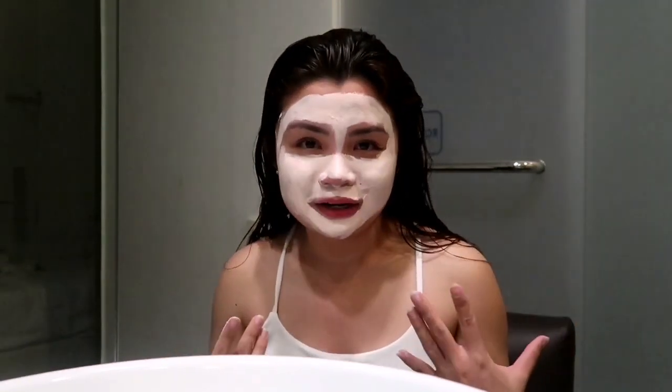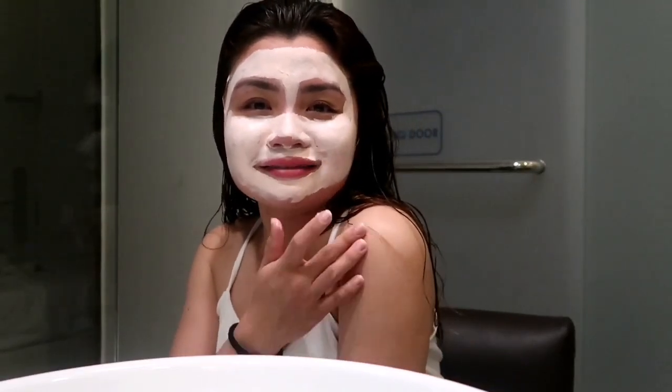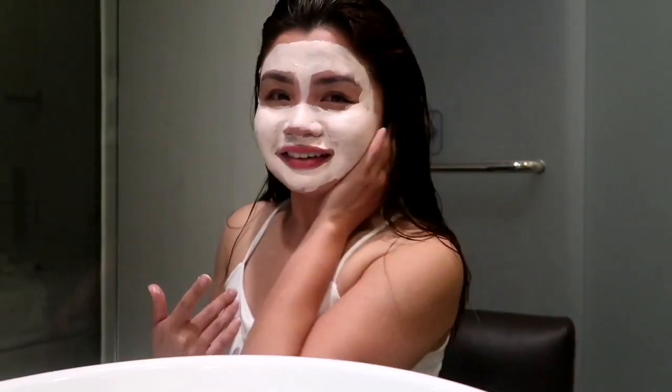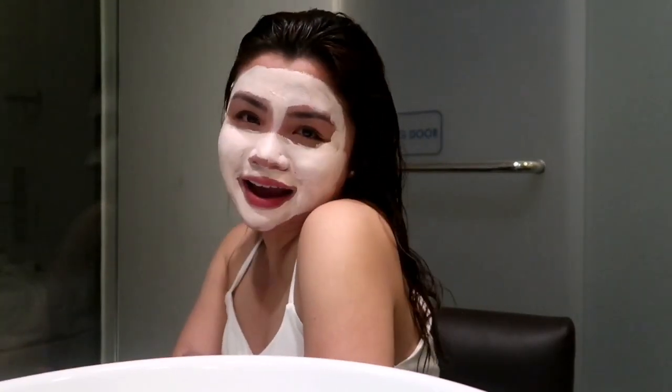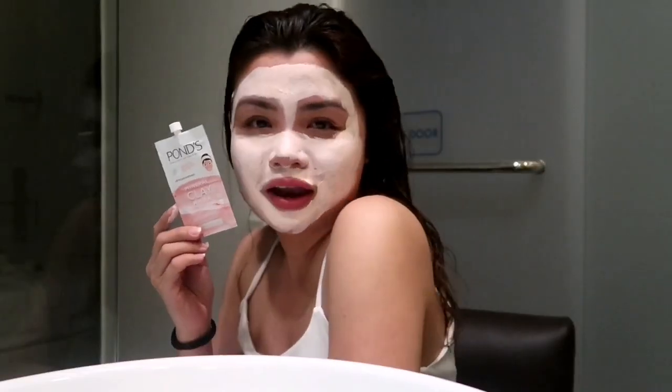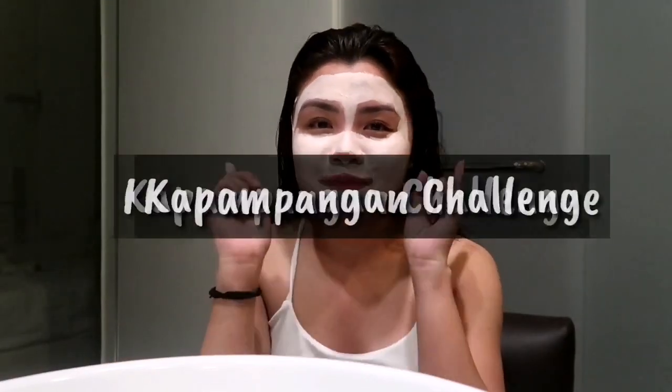Let's just do a challenge because 10 minutes feels so long. What I thought of doing is — since I'm 100% Kapampangan — I'll introduce myself to you in Kapampangan. You might not understand it unless you're Kapampangan. So if you're Kapampangan, share this video. I can speak Kapampangan. So what we'll do is I'll introduce myself to you in Kapampangan.